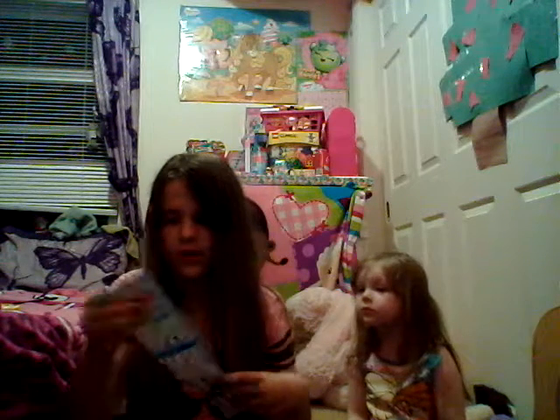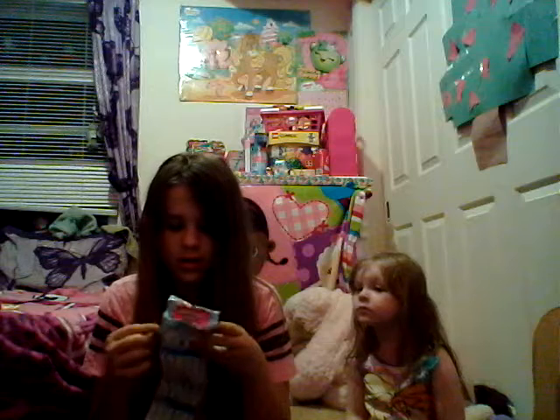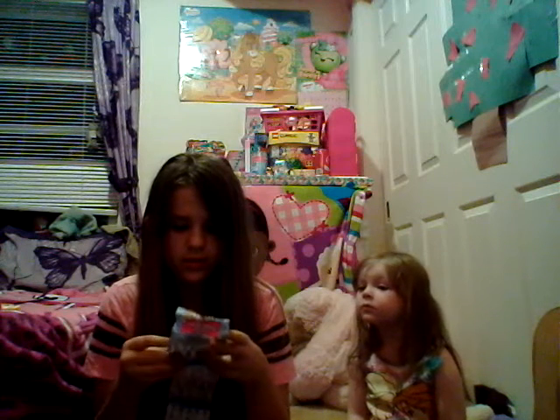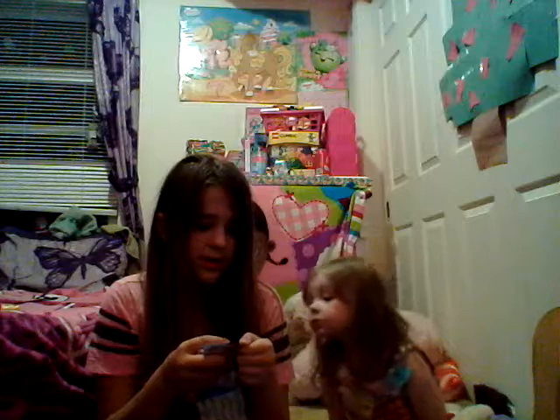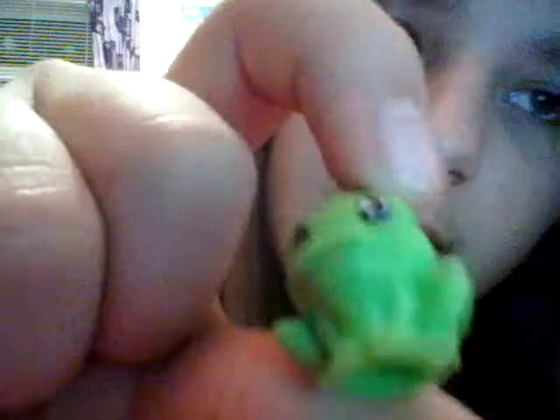Now let's open up our other Skrinkie. This is cute — we got like a little frog. This is Hopkins, and he's also common. I already have one, but awesome! Cute!